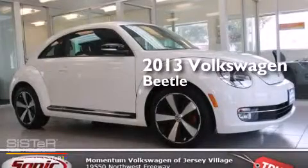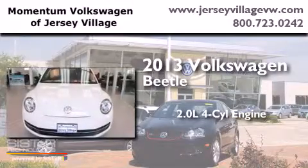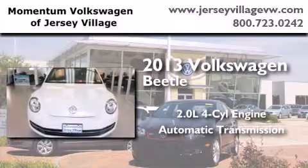This is a 2013 Volkswagen Beetle. It features a 2.0-liter four-cylinder engine and an automatic transmission.